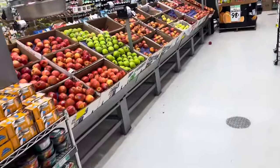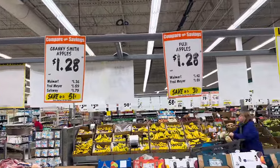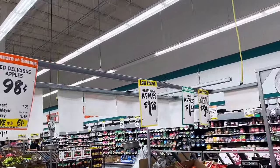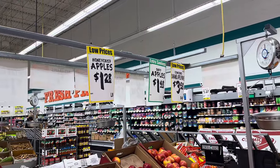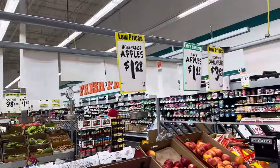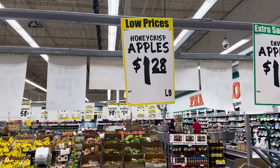Coming over to the apples: Gala apples are $1.28, Granny Smiths $1.28, Fujis $1.28 — they're all pretty much $1.28. The Red Delicious ones are $0.98, and the Envy apples are $1.48. All the apples are pretty cheap today; the most expensive are the Envy ones at $1.48. I think I'm just going to get the Honeycrisp apples, which are $1.28 a pound.